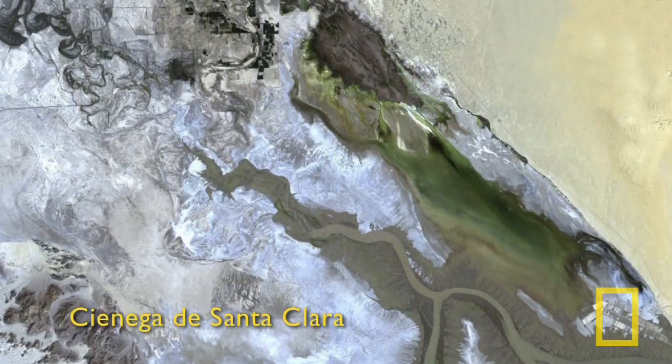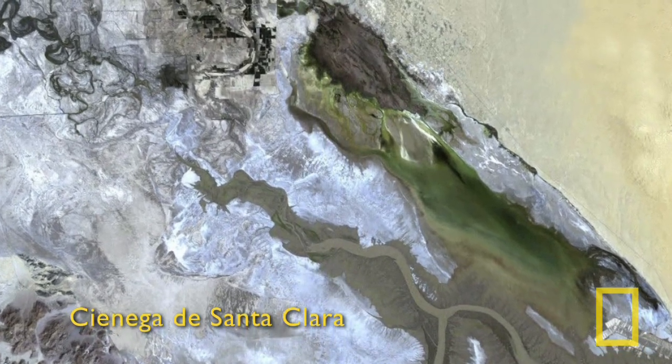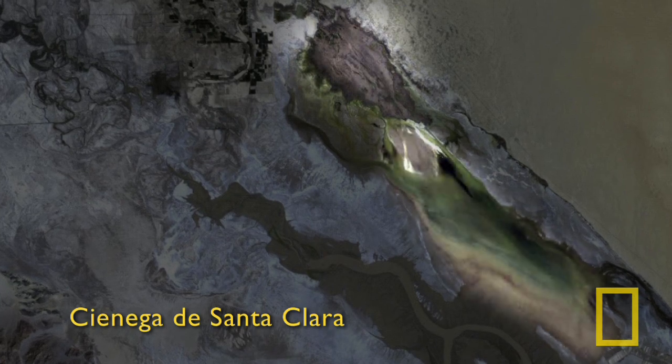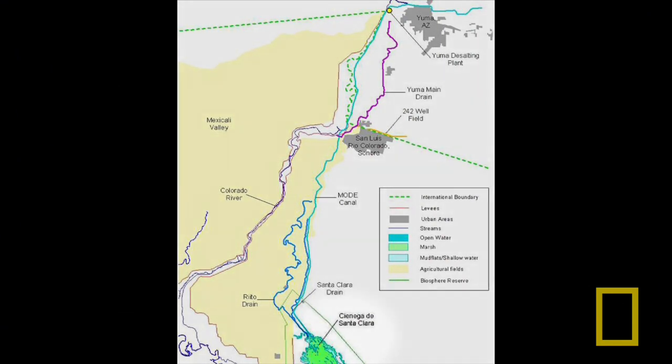The Cienega de Santa Clara is on the eastern side of the Delta — about 40,000 acres of marshland in the northern part and mudflats in the southern part, very close to the mouth of the river. It is a truly binational wetland: while it sits in Mexico, about 90% of its water comes from the United States through the main outlet drainage extension canal. The challenge is that this same water has been targeted for use by the Yuma Desalting Plant, and if fully diverted, the wetland would disappear.